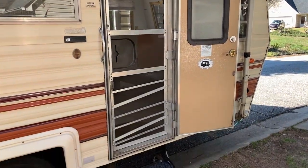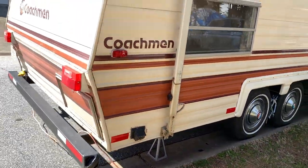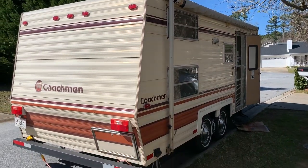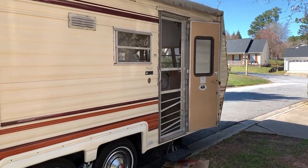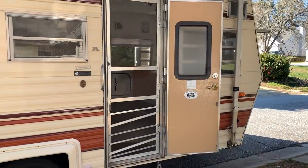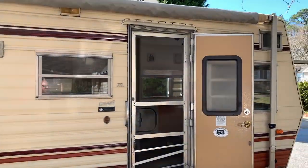This is a 1983 Coachman travel trailer, dual axle with electronic brakes. We actually took this on a 2,600-mile trip this summer — went through North Carolina, South Carolina, Tennessee, Iowa, Nebraska, Illinois, and Missouri. We hit 10 states and it was great. Pulled like a champ.